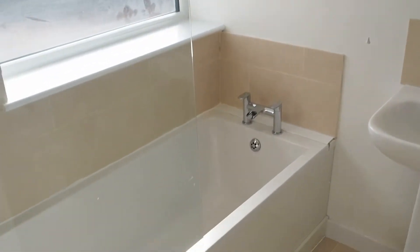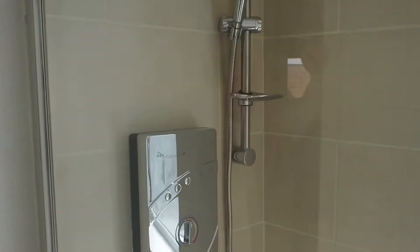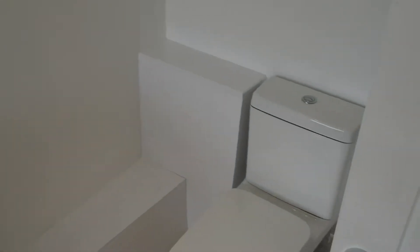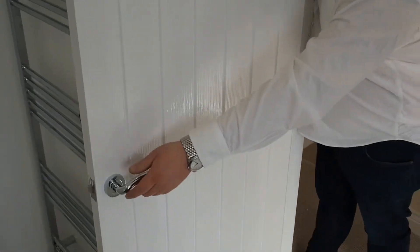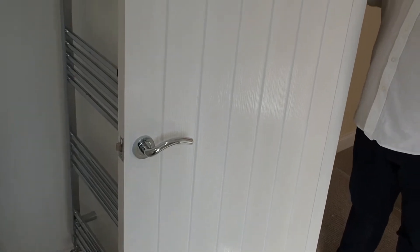First of all you've got your bathroom — all brand new suite. We've got modern lights above, a new shower, new sink, new toilet, and a new towel rail. All the lights are LED, so it's very energy efficient. The doors are contemporary with fantastic handles — it's those little touches that really make the place.